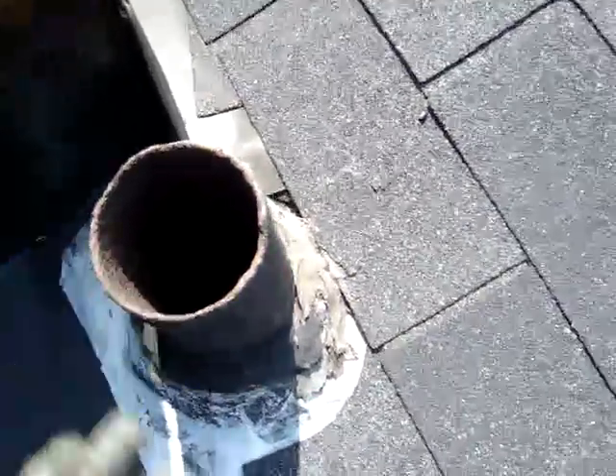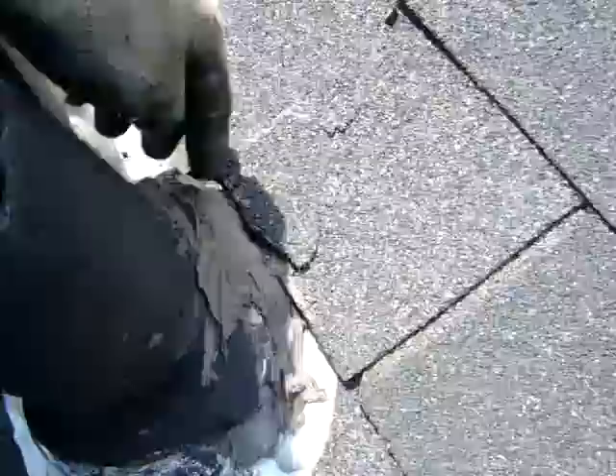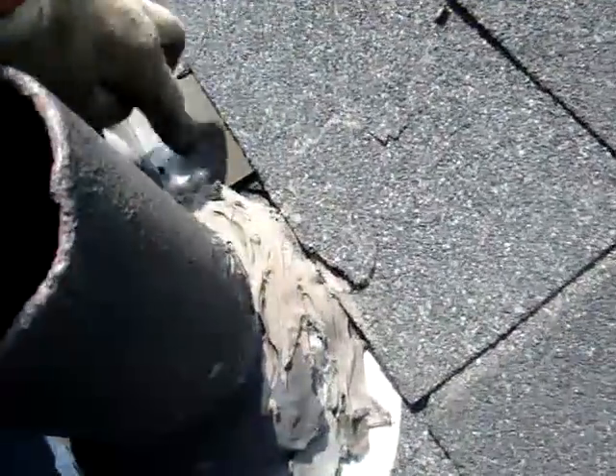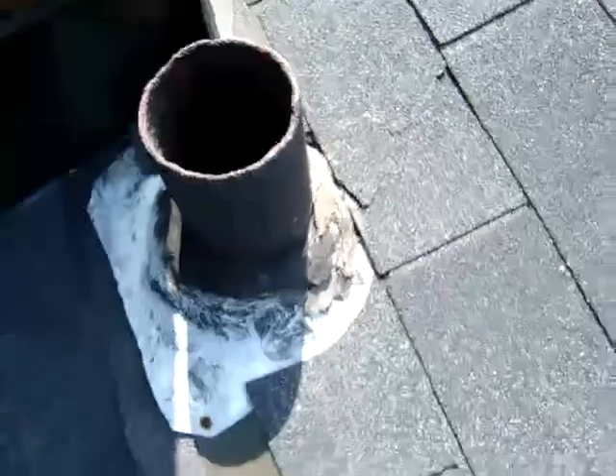You can also see this flashing here — it looks very messy and ugly. I lift this one as well and you can see the water stains there. So the water is just coming here, hitting this flashing, and going straight into the house.